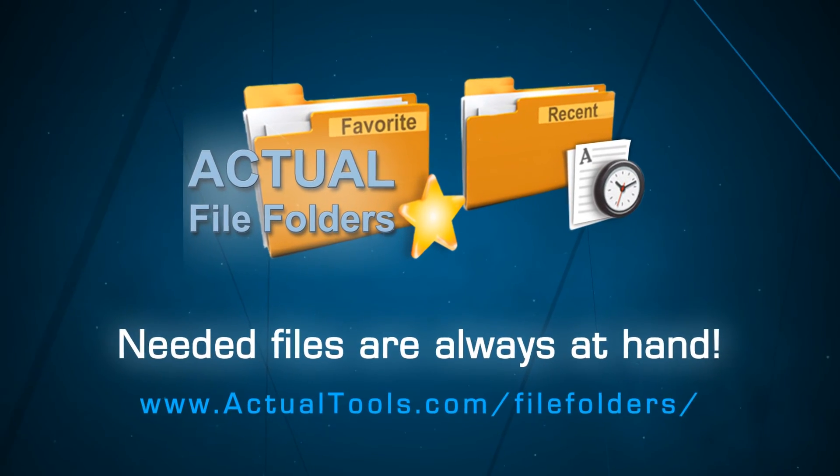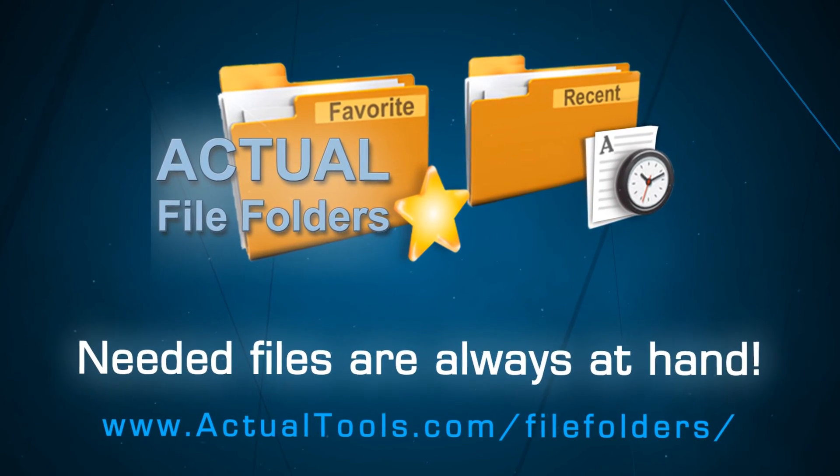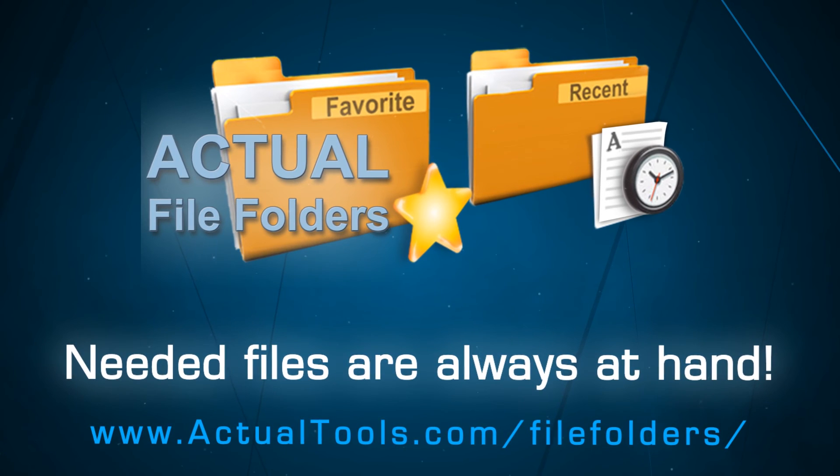Actual File Folders is free to try. Just download and install it to make your needed files always at hand.